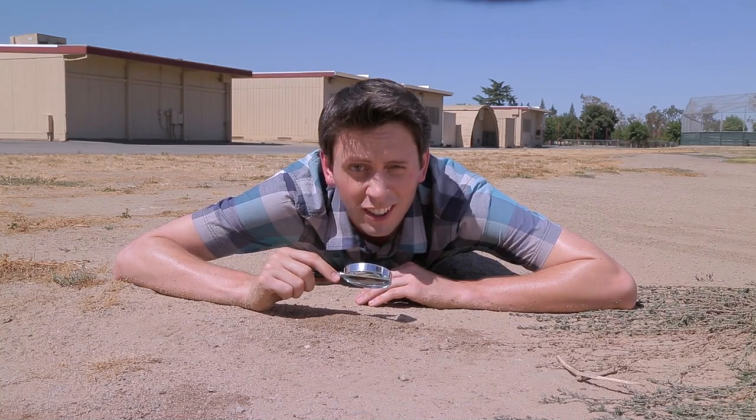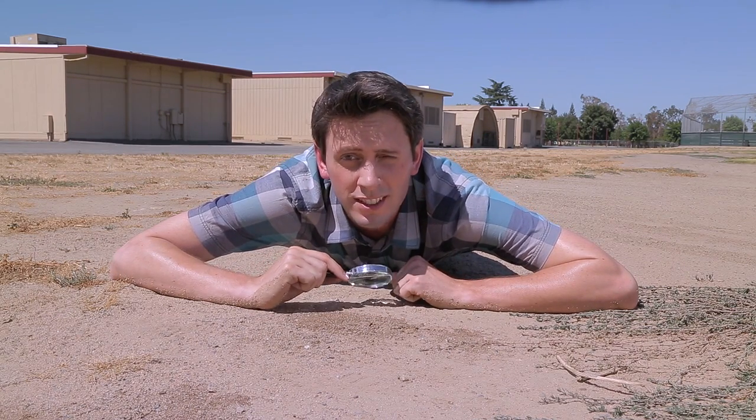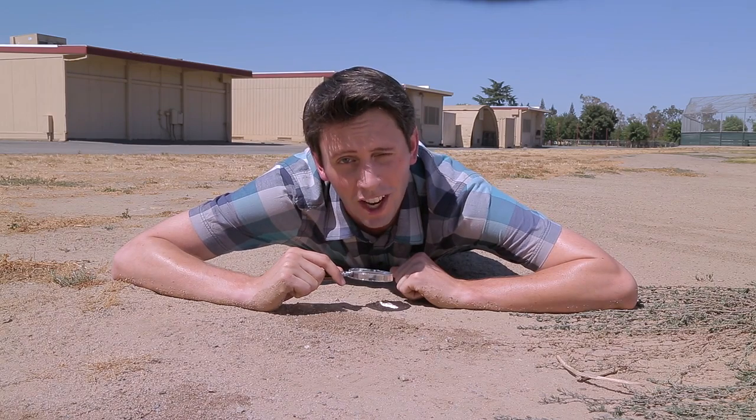The nests are usually out here — underground, in wood chips or mulch, under pavement, tiles, trees — in places with moisture and protection.